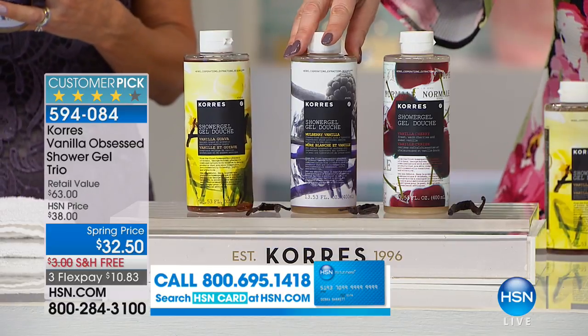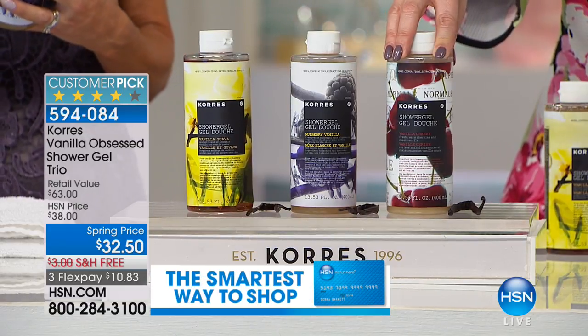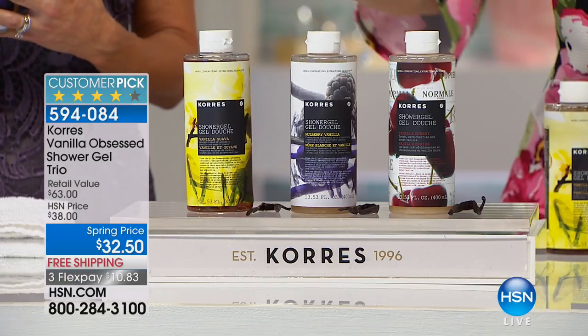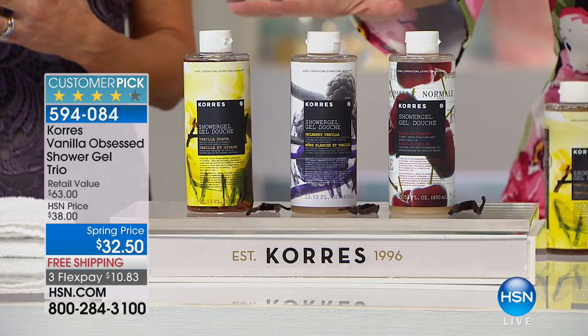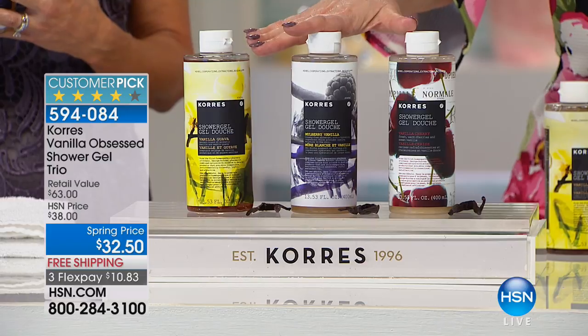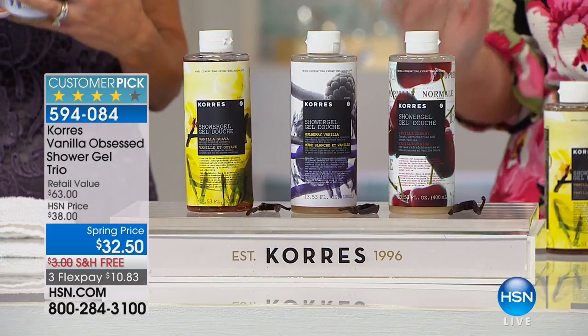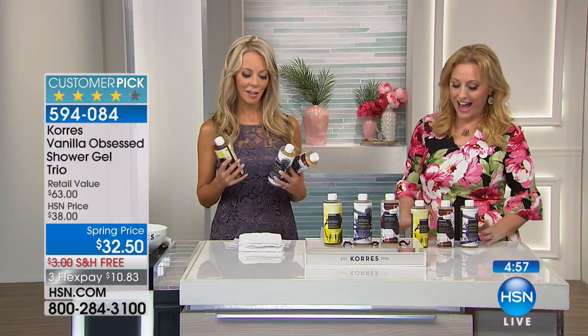You're going to be launching the olive oil line. Those of you who are fans of the vanilla collection — you're getting the vanilla guava, the vanilla cherry, and the mulberry vanilla — all three, which is a very sexy combination. We're still on Valentine's Day, people. You can stay with the vanillas.